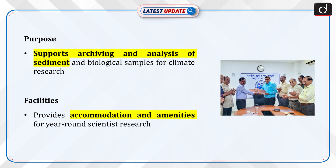These labs enable archiving and analysis of sediment and biological samples, vital for climate research. Facilities also include accommodation and amenities for scientists, ensuring year-round research operations.